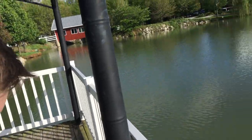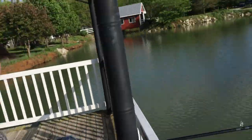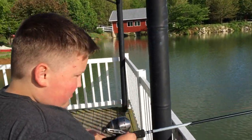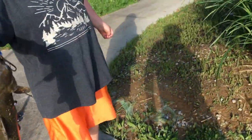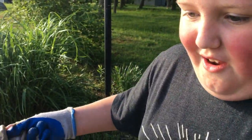Max got his first catch of the day, he's wheeling it in right now. Definitely catfish — we were fishing for catfish with some nasty bluegill guts. We'll show you the fish when he gets it up. There he is, there's the boy! Good job Maxwell. Maxwell just got his second bite — he already caught one catfish.